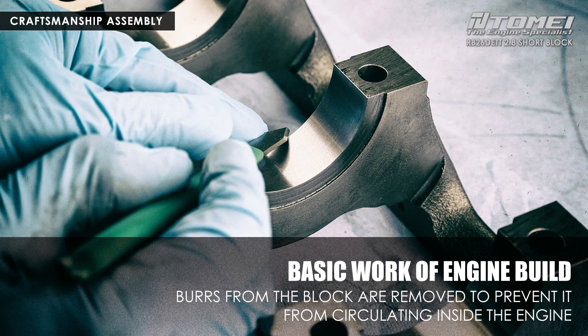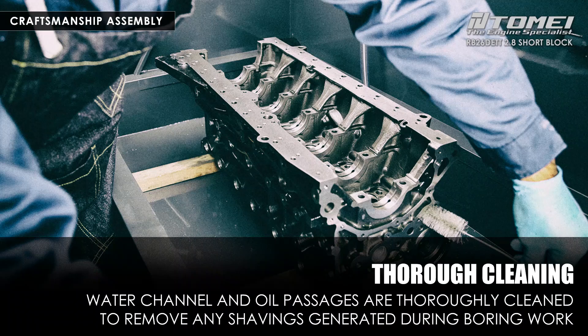The engine is assembled at Tamai USA headquarters in Japan by a veteran engine builder who has built RB26 engines for over 30 years. First, burrs are carefully removed from the block after processing. After machining, metal shavings from the cutting machine remain in the water line and oil line. We take the time to thoroughly wash these with a dedicated machine. If the engine is started with such metal shavings remaining, it will damage the bearings and pistons, and in the worst case lead to engine failure. At Tamai USA, engineers who cannot properly clean the engine are not allowed to assemble it, and we regard this step as the most important work of engine assembly.